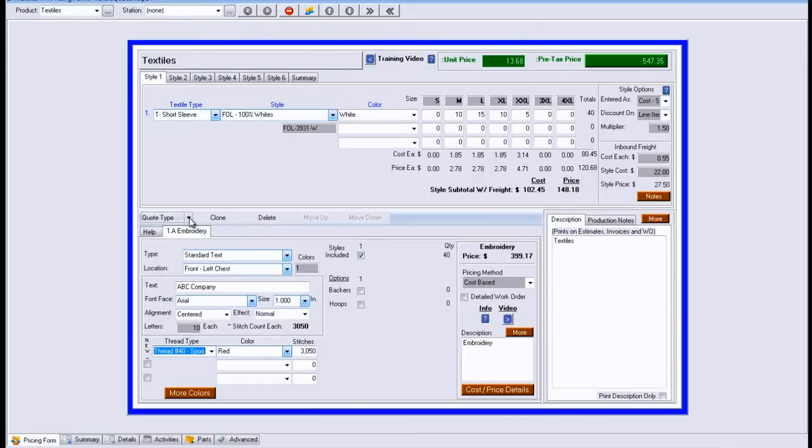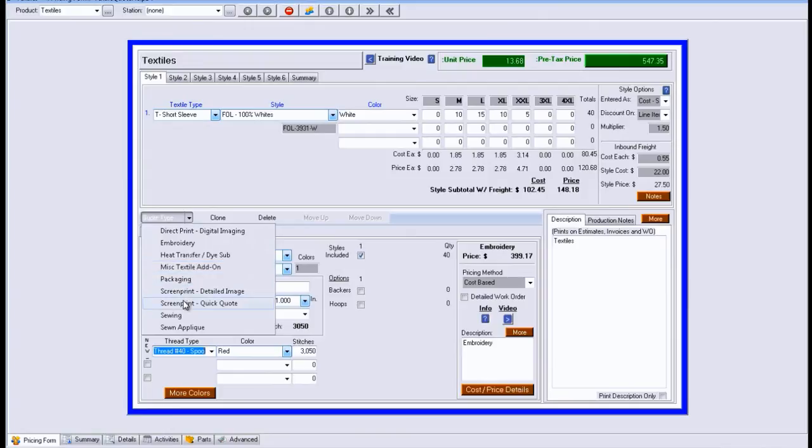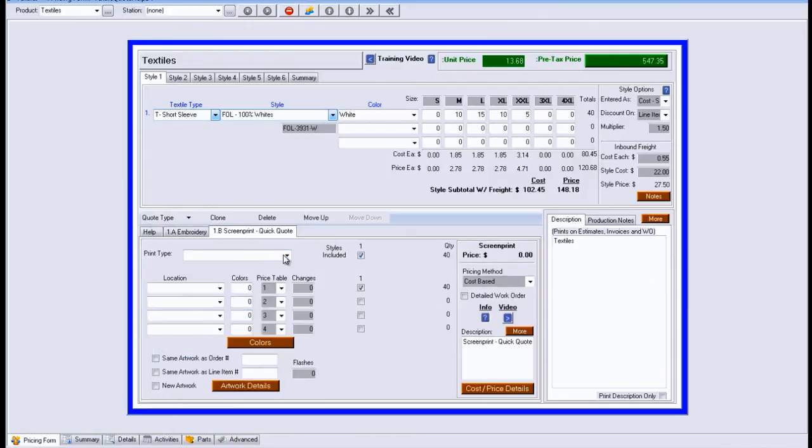Now we're going to add another option, which is your screen print. From within the screen print option, we're going to say what is it — it's standard tees, which is what we selected. Then the location, we're going to do the back center. In this example, we're going to say it's two colors, or it could be four colors or many colors. As we add that in, it's then going to look up our cost and our price for the inks and so forth, and give us a suggested price to sell it for. All along, it's been adding up a total sell price for you — a unit price of $24.18 and a total price of $967.35.